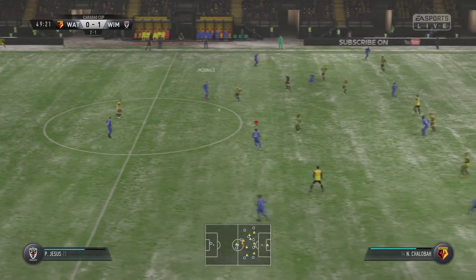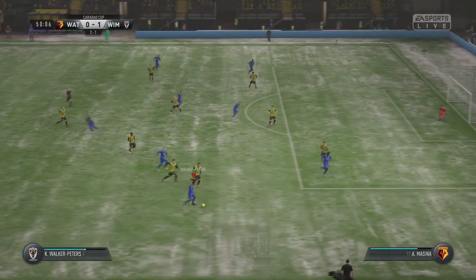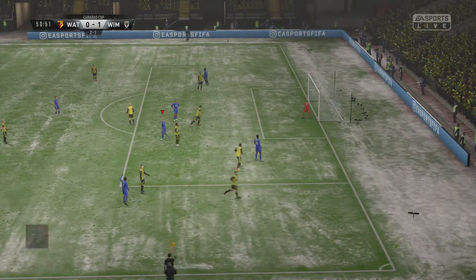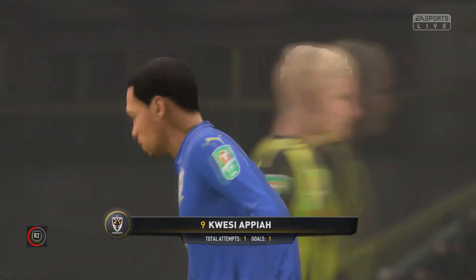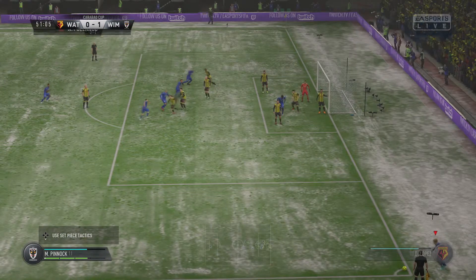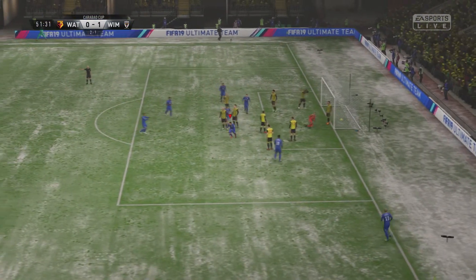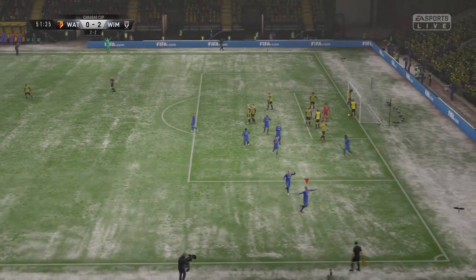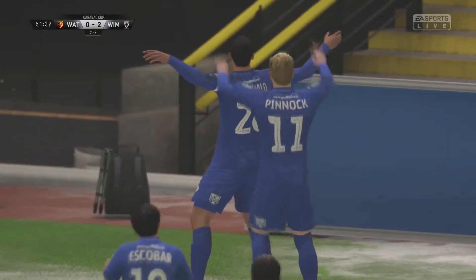Declan Rice plays the ball to McDonald. McDonald looks up, plays it onto Jesus. Jesus finds the wing out to Walker Peters. It's a deflection off the defender and that will go out for a corner. The corner whipped into the box and it is a lovely goal — a beautiful header at 51 minutes. 2-2 on the aggregate, 2-0 on the night and this could be absolutely enormous.